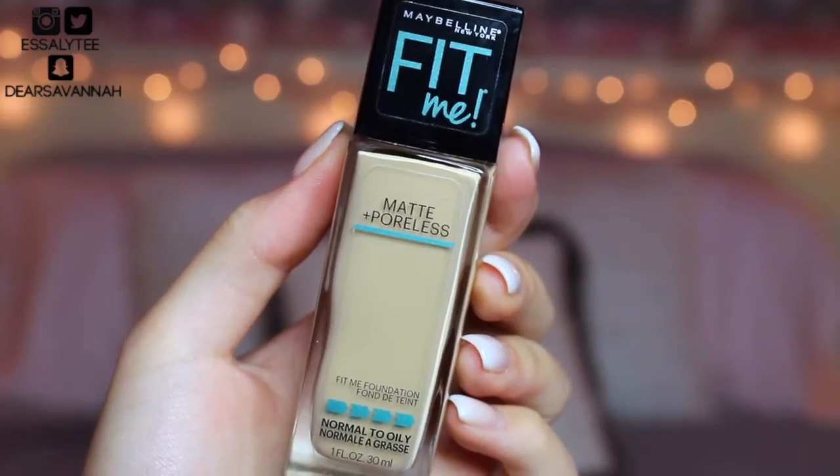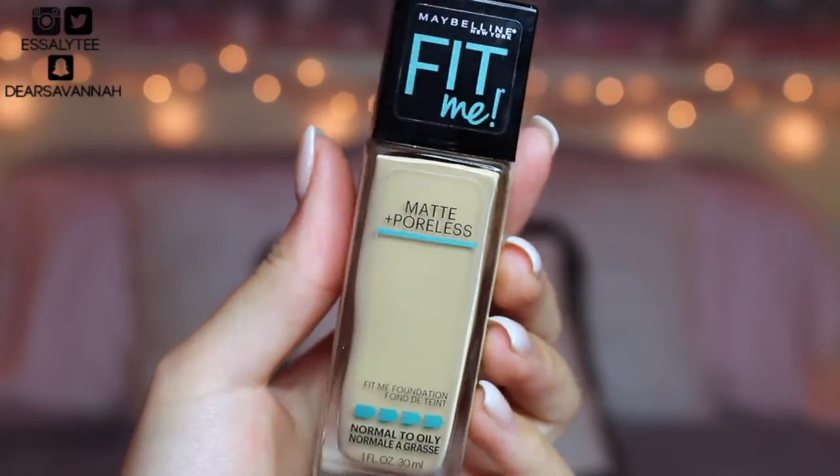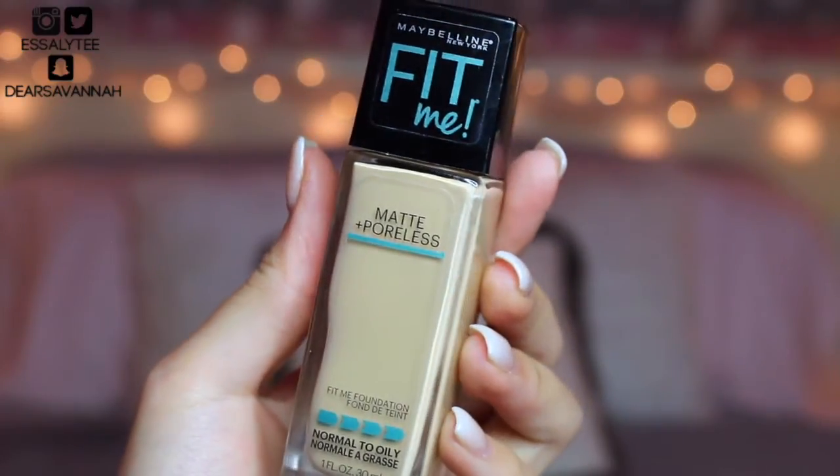Moving on to foundation — the first one I have is the Maybelline Fit Me Matte and Poreless Foundation. I love this foundation. It's probably one of my favorites if not my favorite drugstore foundation for combo-oily skin. It lasts a really long time on me and keeps me matte for a decent amount of time. I do have to touch up, but for the price being so affordable, the coverage and the way it finishes — I just love this foundation. I did a first impression on it, so I'll link that down below.